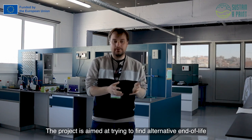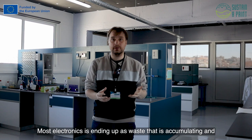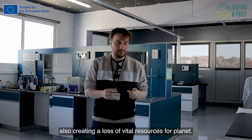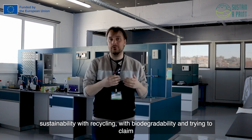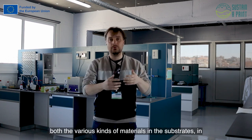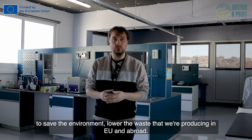The project is aimed at trying to find alternative end-of-life situations for electronics. Most electronics end up as waste that is accumulating and also creating loss of vital resources. This is not sustainable. We are looking into possibilities to make more sustainability with recycling, with biodegradability, and trying to reclaim the various kinds of materials in the substrates, in the conductive path, and also the components — in order to save the environment and lower the waste we are producing here in the EU and abroad.